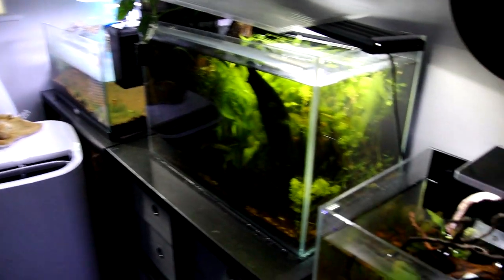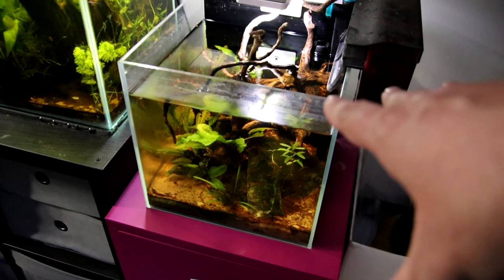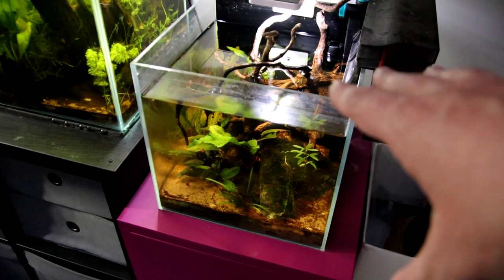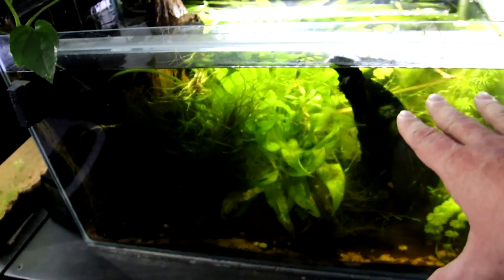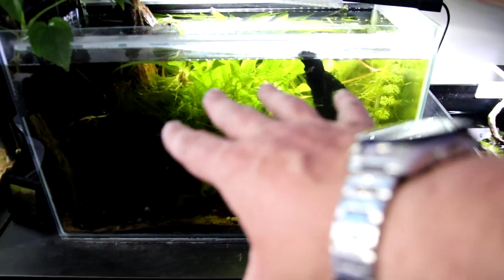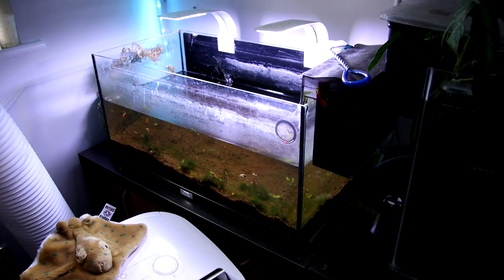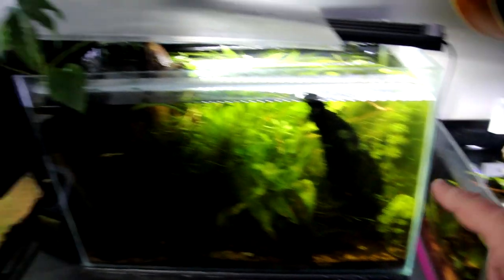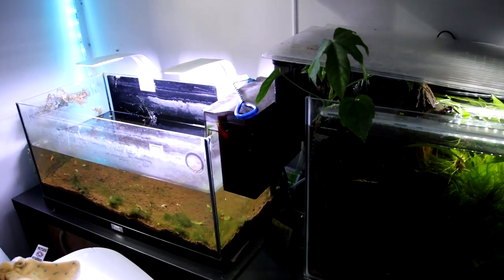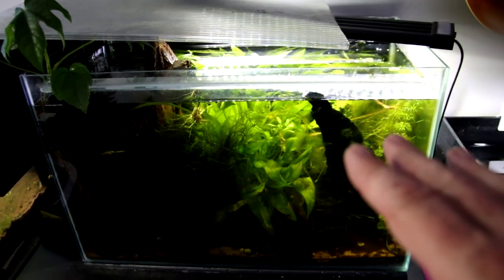Got some other tanks here that are already broken down. This was my betta tank - he unfortunately died a few weeks back, he was a ripe old age so I'm not too upset about that. White cloud mountain minnows - they've all gone. This is now just housing plants from various tanks. Celestial pearl danio tank - gone, just all the plants in there. I'm going to get these tanks broken down, and this one's just going to hold some plants for now until I figure out what to do.